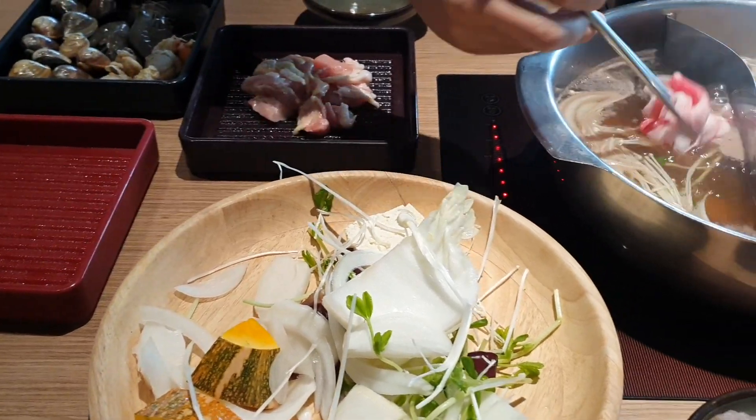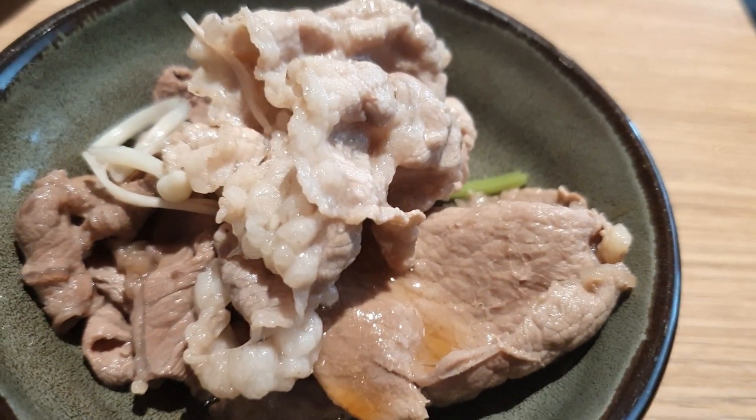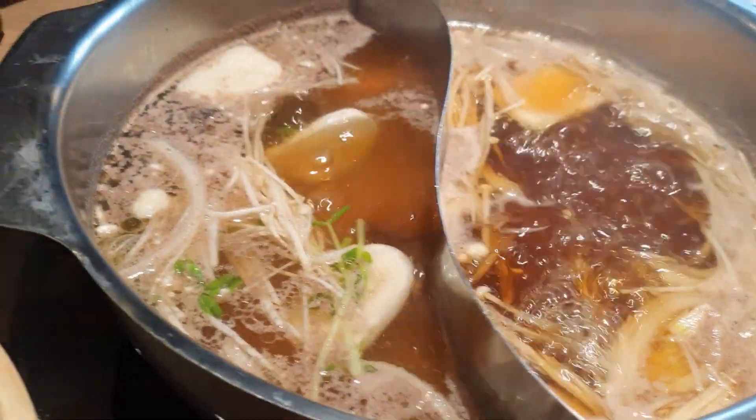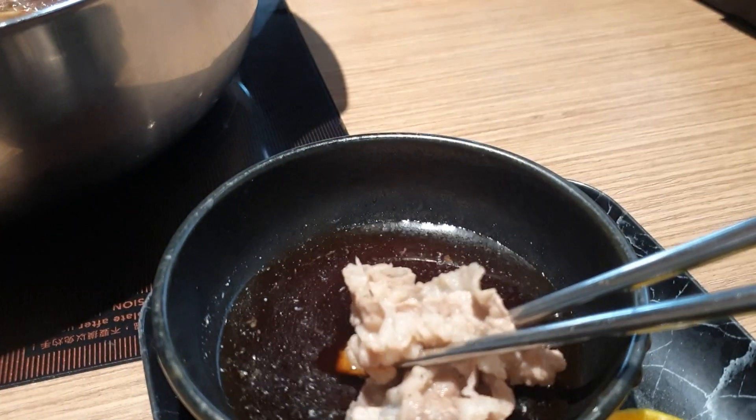Например, пекинскую капусту я всегда варю пару минут, а китайцы — пару секунд, чтобы она похрустывала. Но тут уже дело вкуса. Закладывать лучше не всё сразу, а порциями, чтобы еда не переварилась, пока вы её вылавливаете палочками и едите.